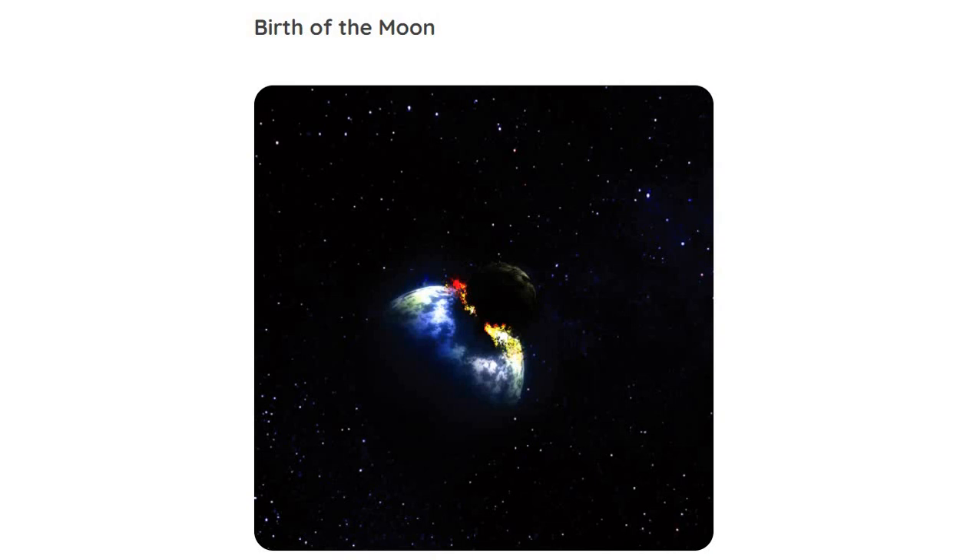Hello and welcome to our YouTube channel, Celestial Space Facts. In this video, we will know about the birth of the Moon.